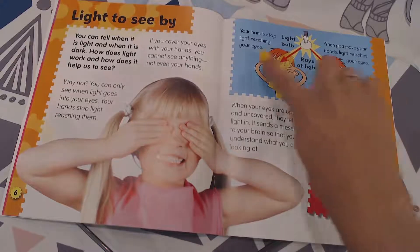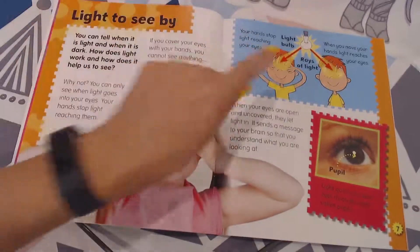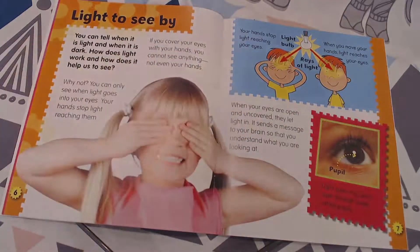Here's a couple of diagrams. We'll start with the one at the top. I can see it says "light bulb with rays of light" and it's pointing at the picture of the young boy. This is going over exactly what the words describe — it's a diagram of that.